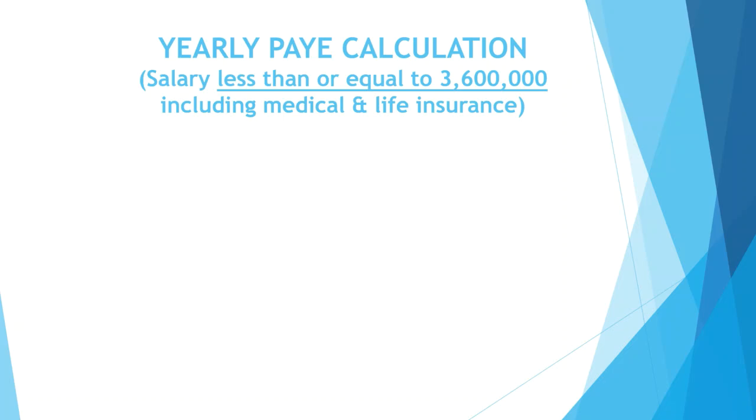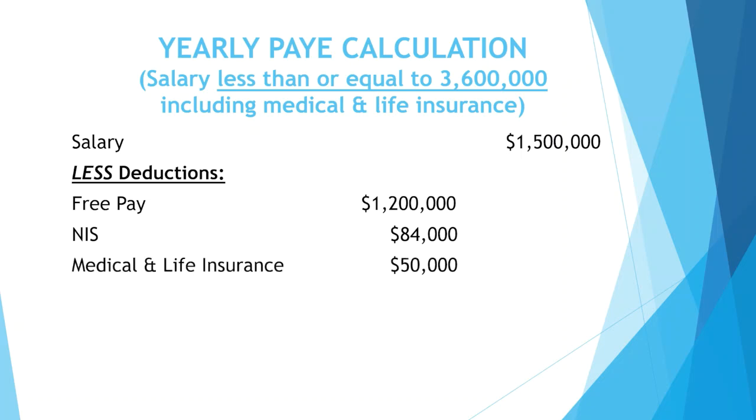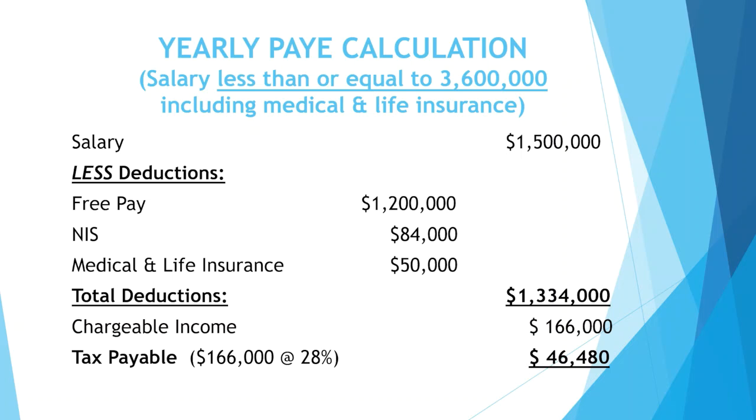This example is a yearly calculation of PAYE where the salary is less than or equal to $3,600,000, including medical and life insurance. The salary is $1,500,000. Deductions are: free pay $1,200,000, NIS $84,000, medical and life insurance $50,000, total deductions $1,334,000. Chargeable income is $166,000. Tax payable is $46,480.